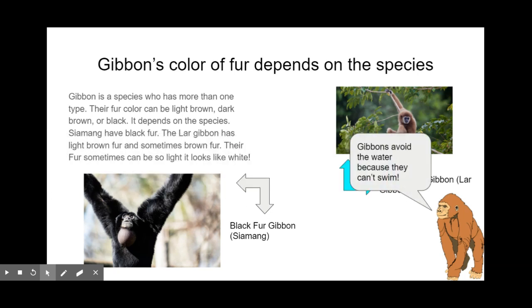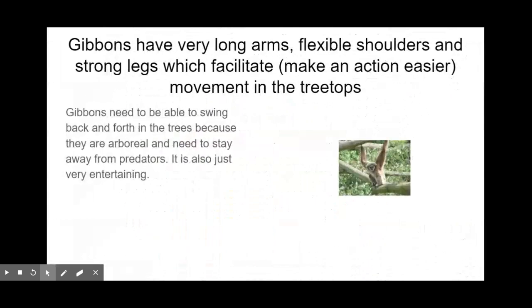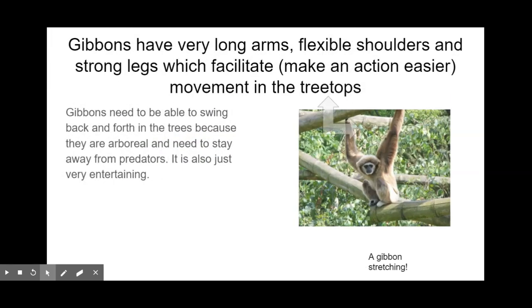Gibbons usually avoid water because they can't swim. Gibbons have very long arms, flexible shoulders, and strong legs, which make movement in the treetops easier. This is very important because gibbons are arboreal and need to stay away from predators that can climb trees, like leopards. But sometimes they just think it's interesting and fun.